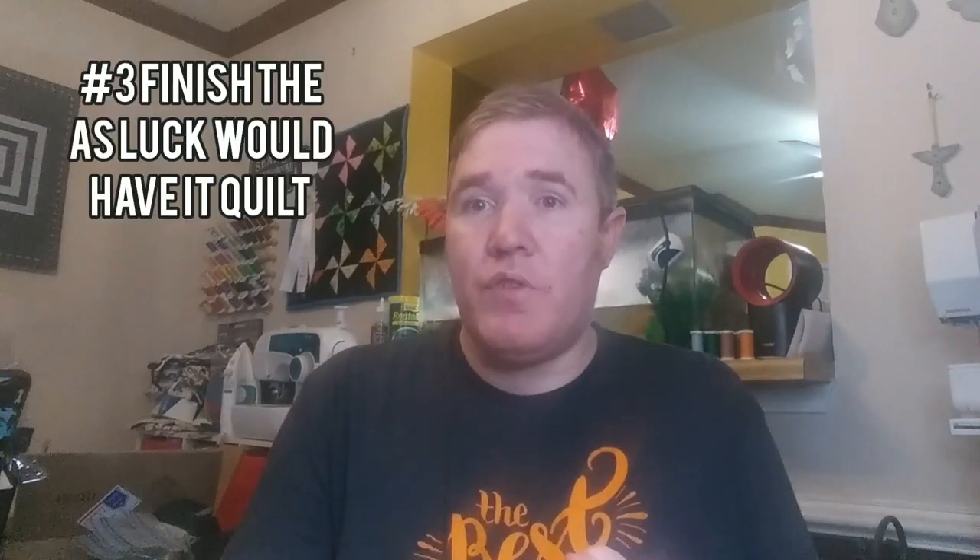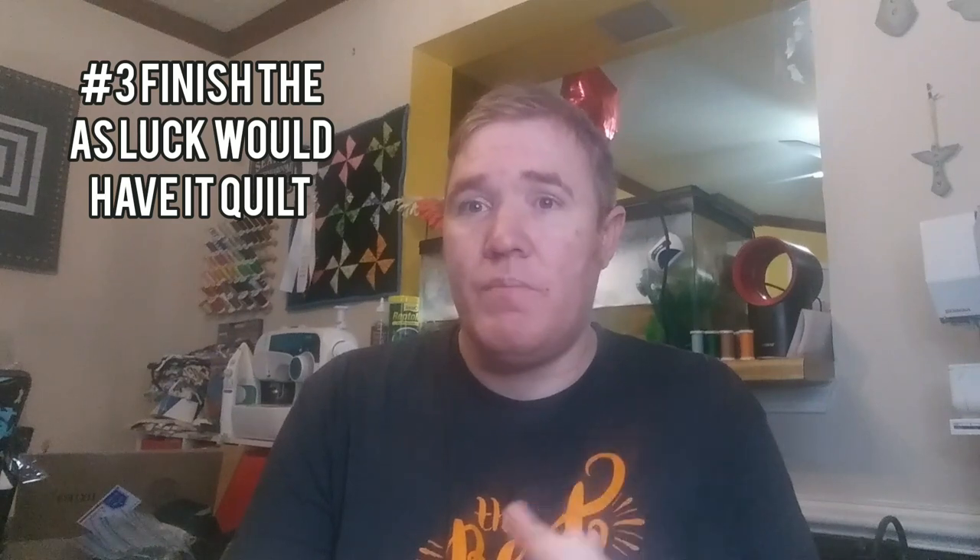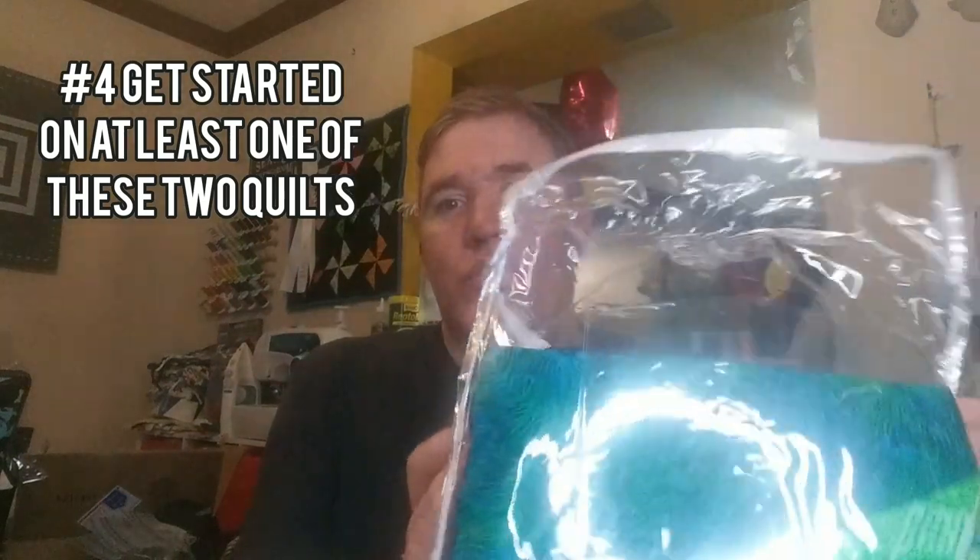I'm also excited to say I signed up for the Cotton Cuts puzzle mystery quilt back in December. In addition to that, I'm going to complete the As Luck Would Have It puzzle quilt from Fort Worth Quilt Studio. I also really want to get started on at least one of the two quilts we talked about last month — the one with the pinwheels with the batiks from Cotton Cuts and the solar quilt. I keep going back and forth on whether I'll do both, but we'll see.